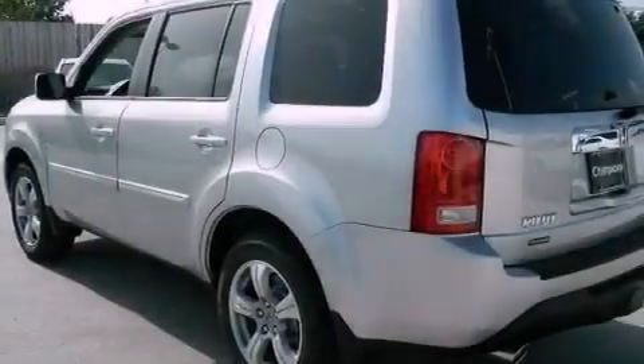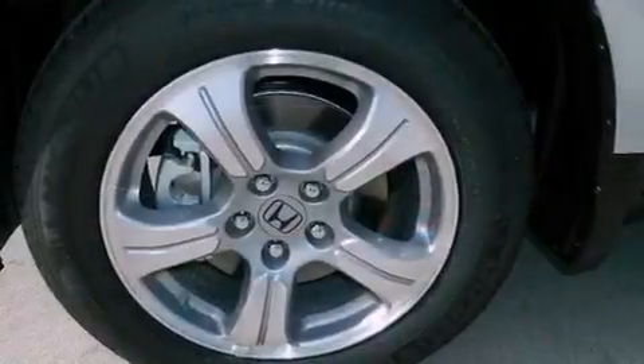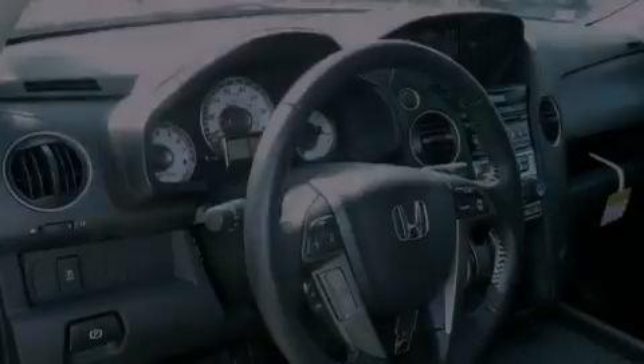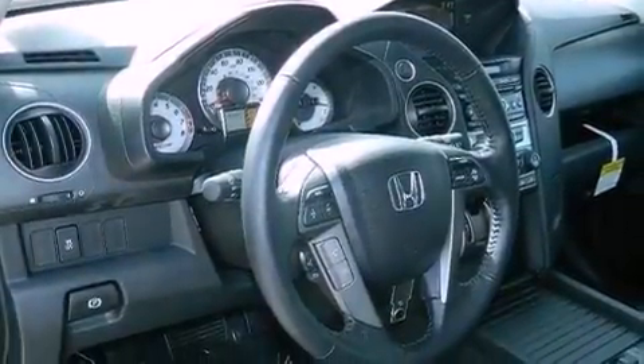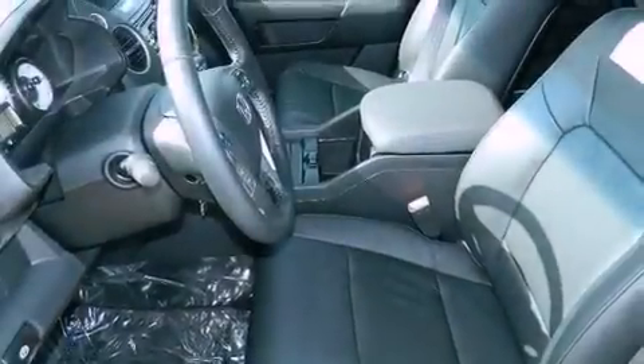Its top features include a multi-link rear suspension, traction control and stability control systems, hill start assist, a premium audio system, XM satellite radio, and a tire pressure monitoring system. The following features are also included: